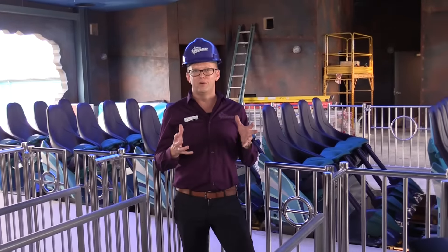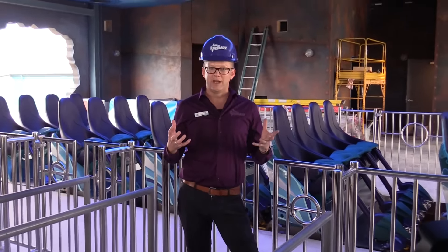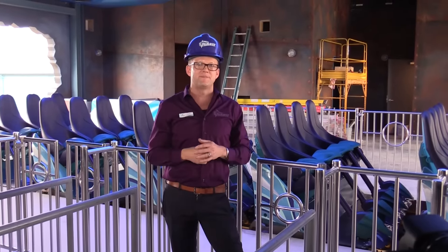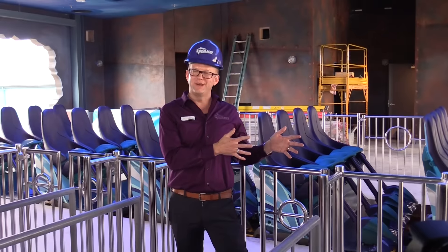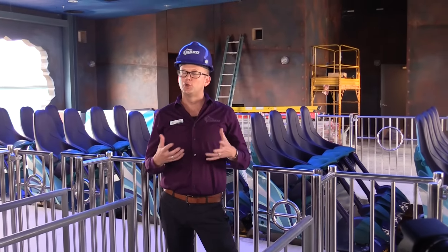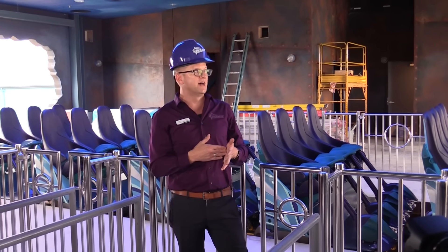The unique thing about Mako is we really want to take advantage of that moment at NASA that everybody loves when the seats rise up — there's that great sound and everybody cheers and claps. We took that and we've kind of quadrupled the experience here at Mako. This is a very smart station — a show-driven station that will react to the movements of the ride, the dispatch, and the ride operators themselves.